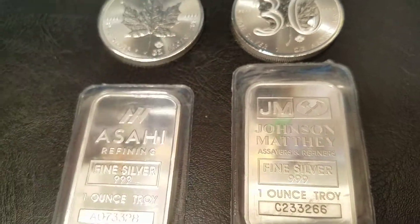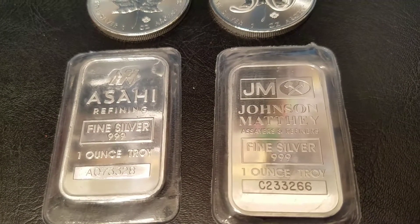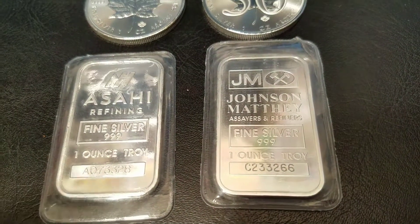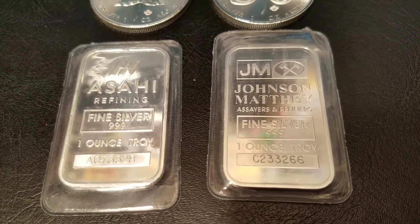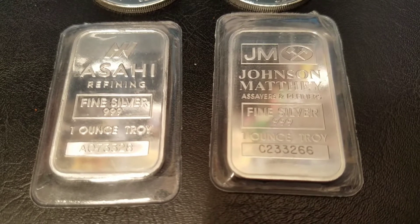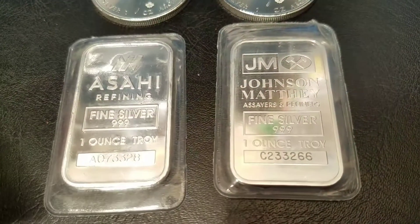Not only is it a collectible, it also has numismatic value because it's currency. That's why the price difference is so huge between these two coins, where the price difference isn't that large between the two bars. The other thing you should be aware of as a collector is to watch out for fakes. This is one of the worst areas — or the dark side — of collecting silver.